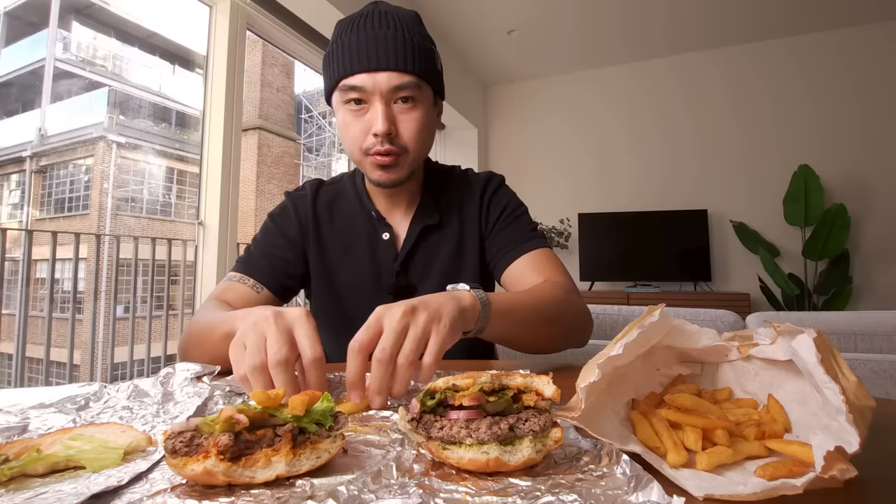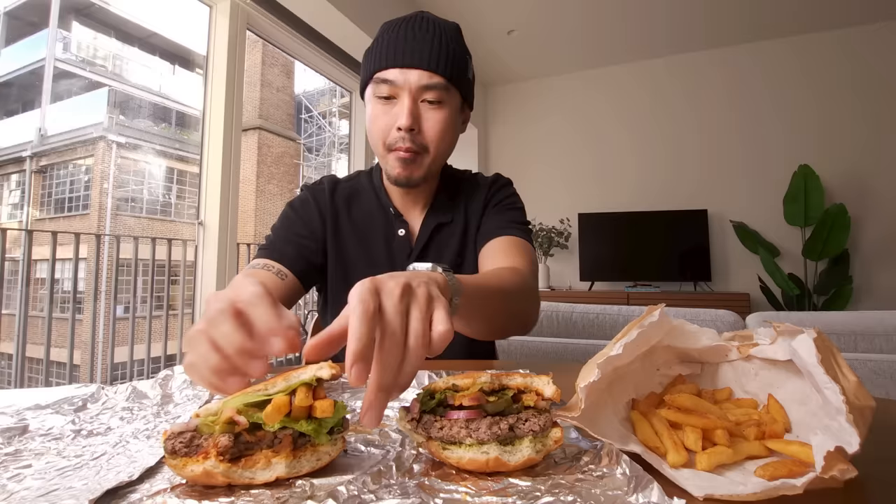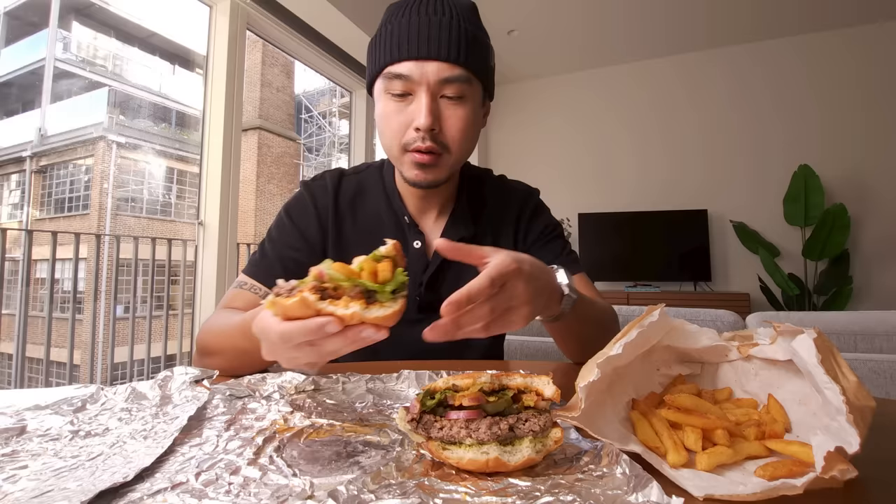These burgers are so desperate for flavor. The fries are very flavorful, so I tried the classic move — take a bite of the burger and then eat a fry separately but chew them together in the same mouthful. It was way better. That actually helps a lot.